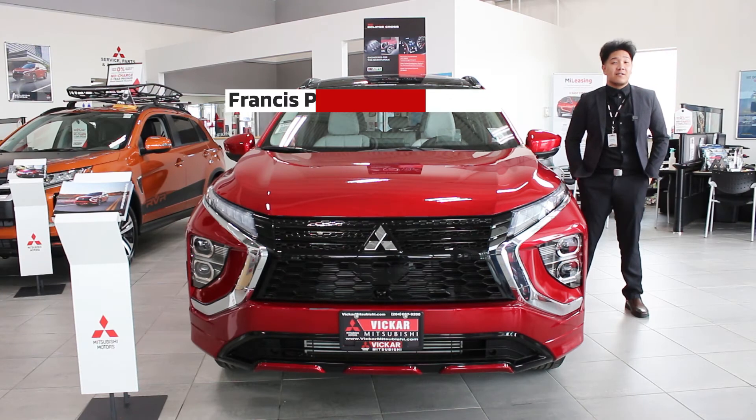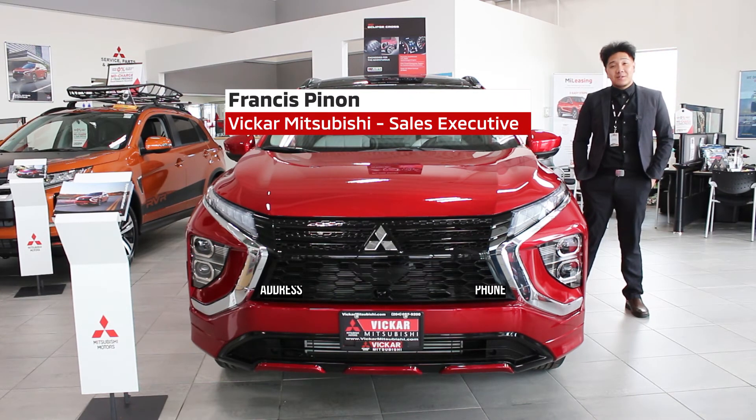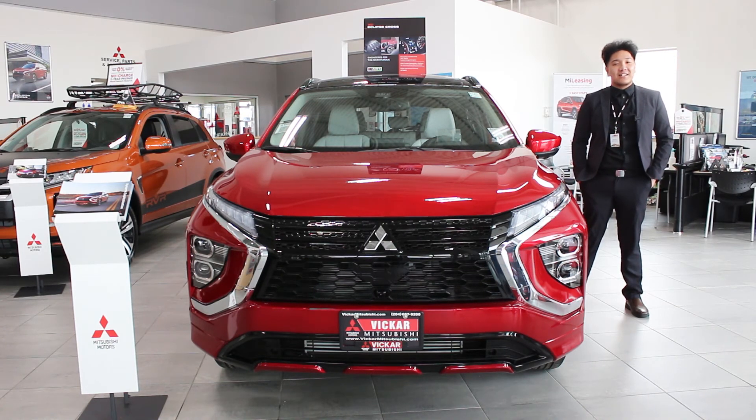I'm Francis Pinon from Vicar Mitsubishi. This is the 2022 Eclipse Cross, and if you want to come see it, come see it at 950 Regent Avenue West, or you can call us at 204-667-9200. Vicar Mitsubishi, where customers send their friends.